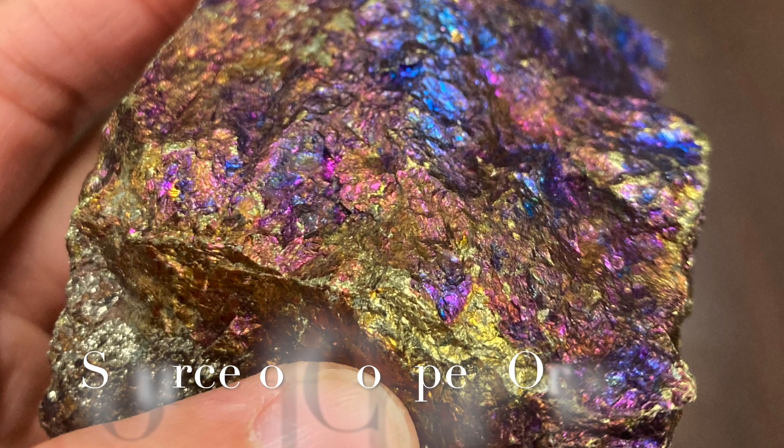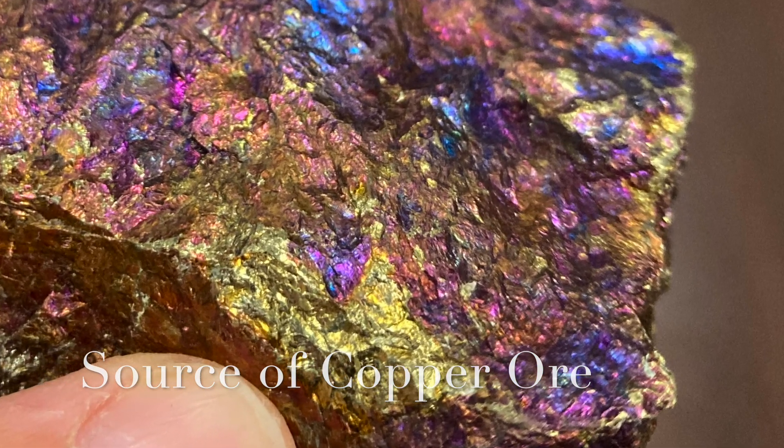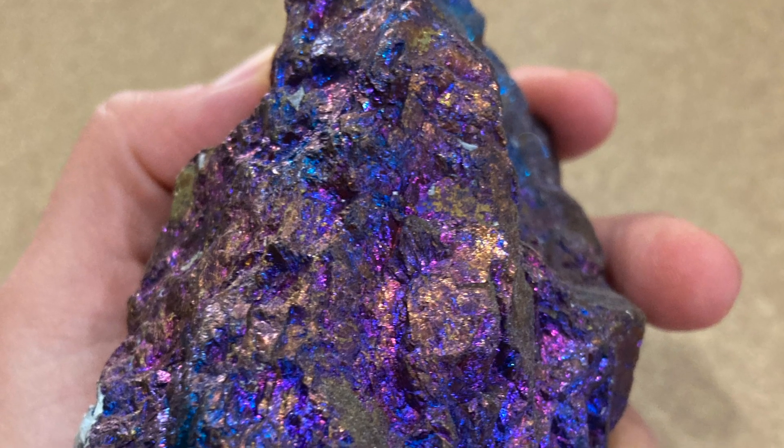Chalcopyrite is the most plentiful source of copper ore and has been used for that purpose for over 5,000 years.